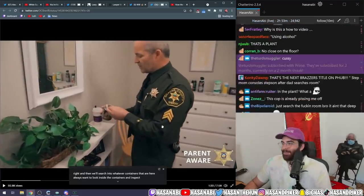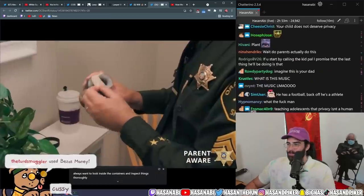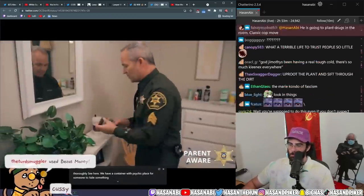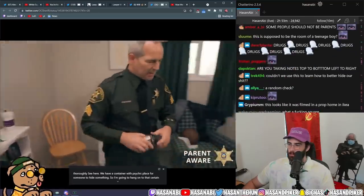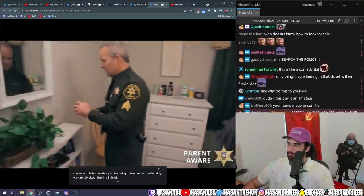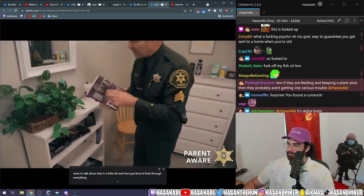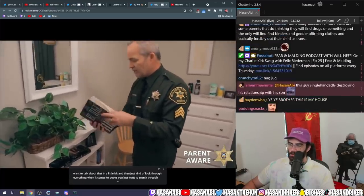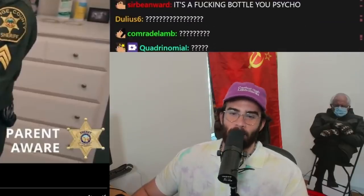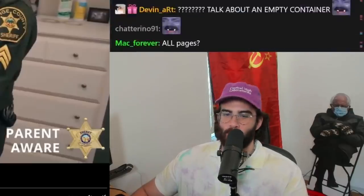Dude, that's like oral steroids. So here we have a container — it's like a place for someone to hide something, so I'm going to hang on to that. When it comes to books, you just want to search through all the pages and make sure they're not reading anything radicalizing — the Communist Manifesto, for example, or the bread book.